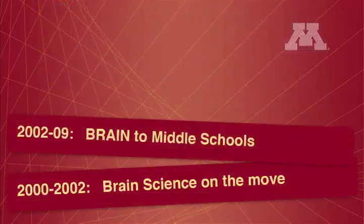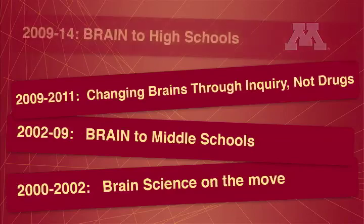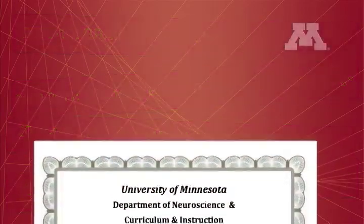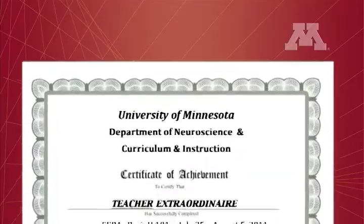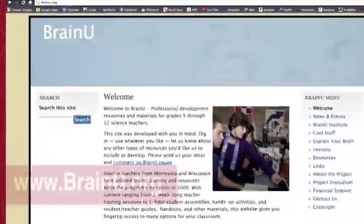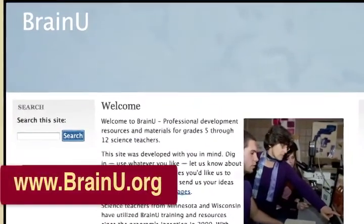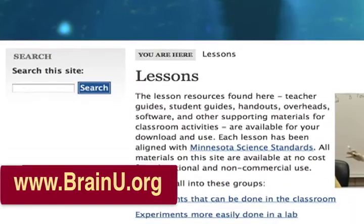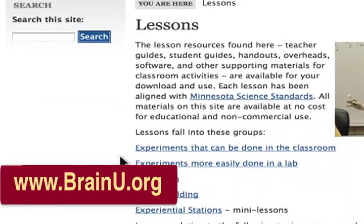BrainU Institute is the product of over a decade of research and development. Over 200 middle and high school teachers have graduated from BrainU since the program began in 2000. We look forward to having you join us in future BrainU classes. Go to www.brainu.org for information on upcoming sessions.